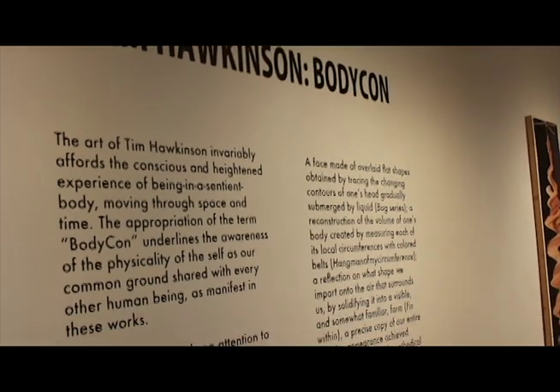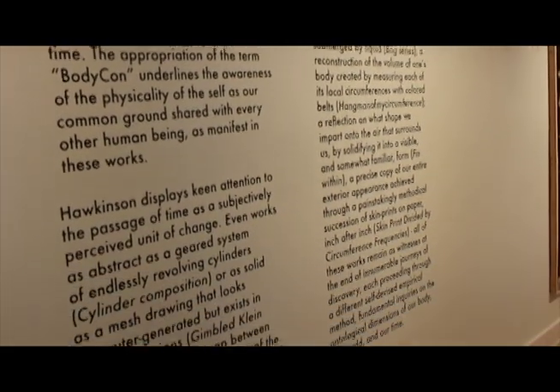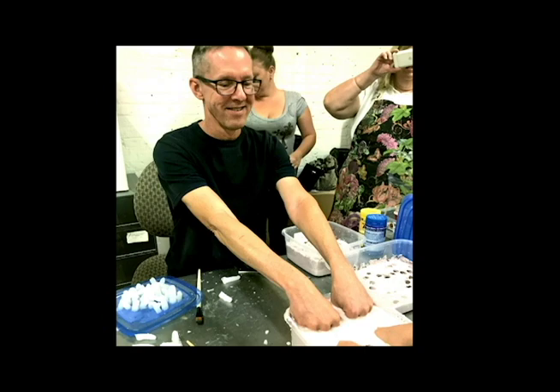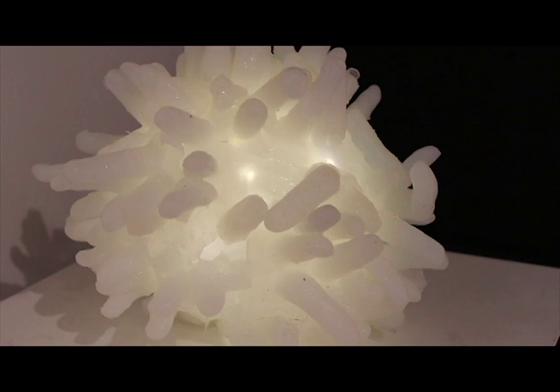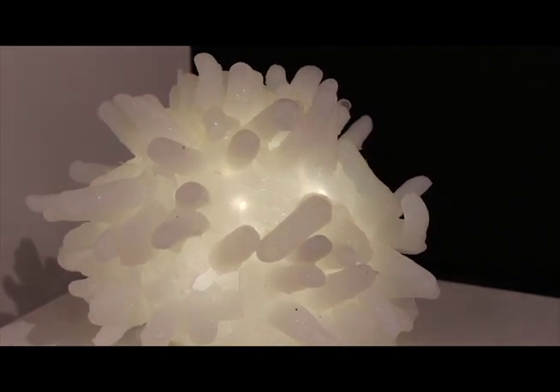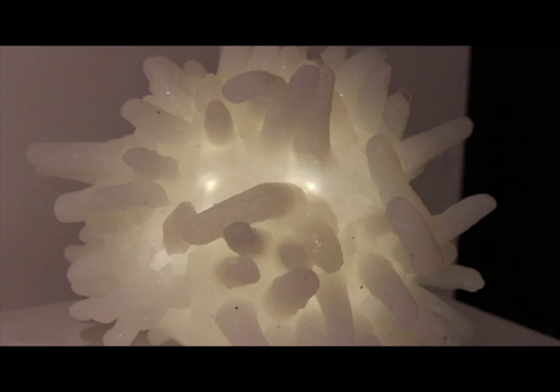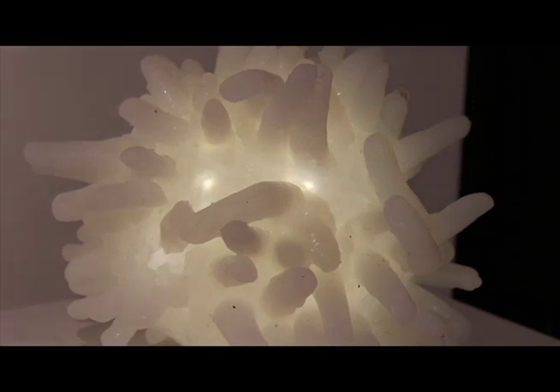Apart from sharing some of his wisdom, Tim started working on the concept of a new sculpture with the students, where he even gave a helping hand. We came up with about ten designs total, and we settled on this, which is a mock-up of what's going to be the final product. We wanted to incorporate something that related to this exhibition — Mr. Hawkinson's Bodycon — which has to do with how he views his body and how other people view his body.